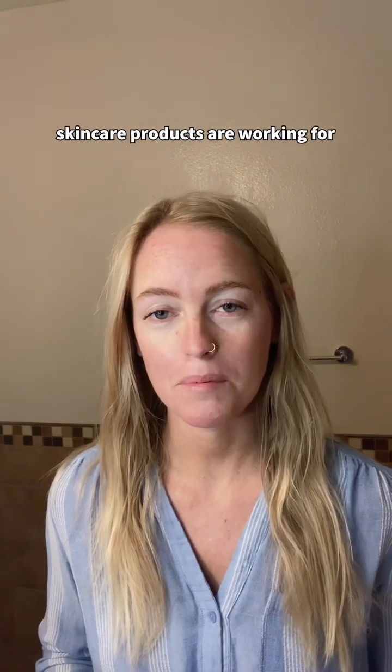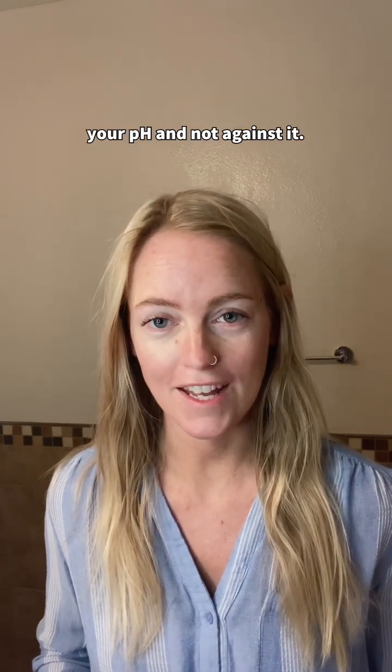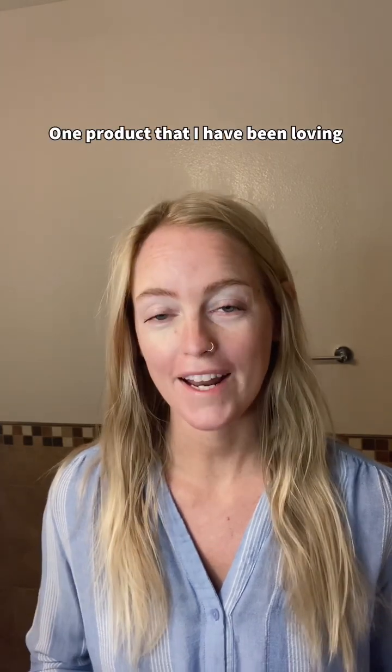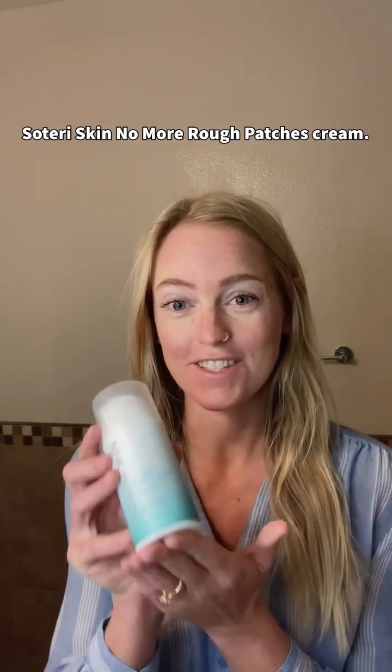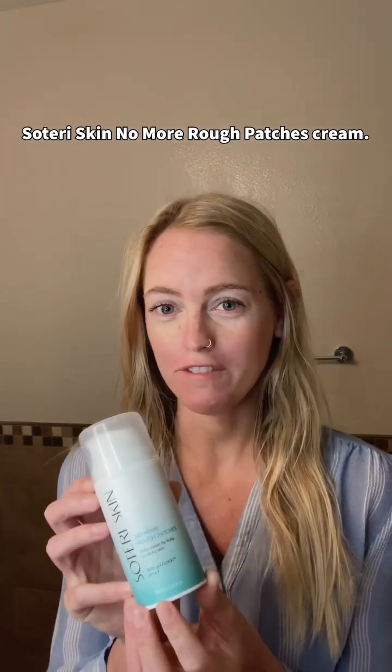So it's really important that your skincare products are working for your pH and not against it. One product that I have been loving to balance my pH and reduce my symptoms of eczema is the Soteri Skin No More Rough Patches Cream.